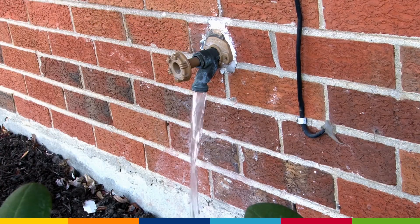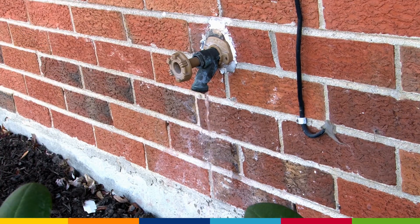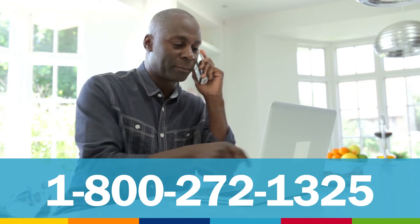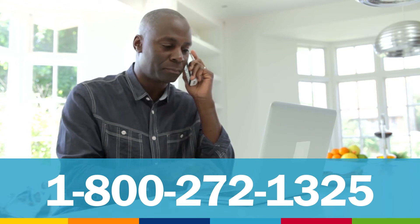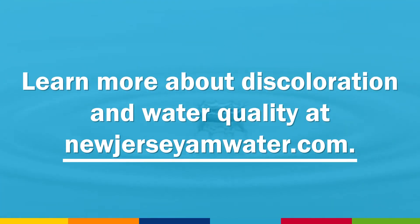If you're experiencing discoloration in your tap water, no matter the color, try flushing your cold water from the lowest point of your home until the water runs clear before using it. If the discoloration persists or if you have any questions, please give us a call at 1-800-272-1325. Learn more about discoloration and the quality of your water at NewJerseyAMWater.com.